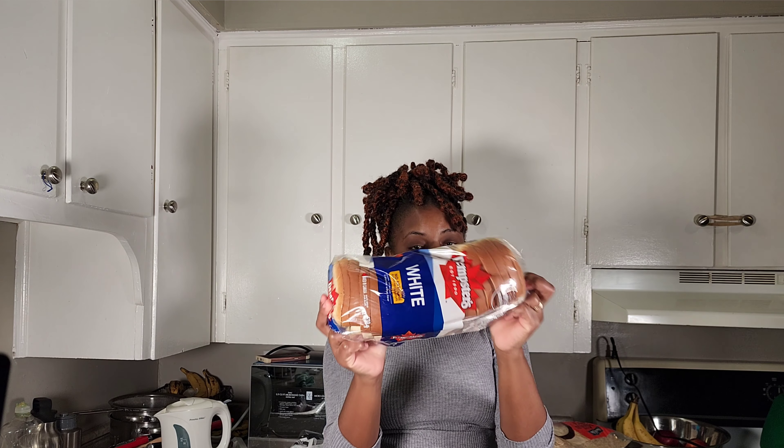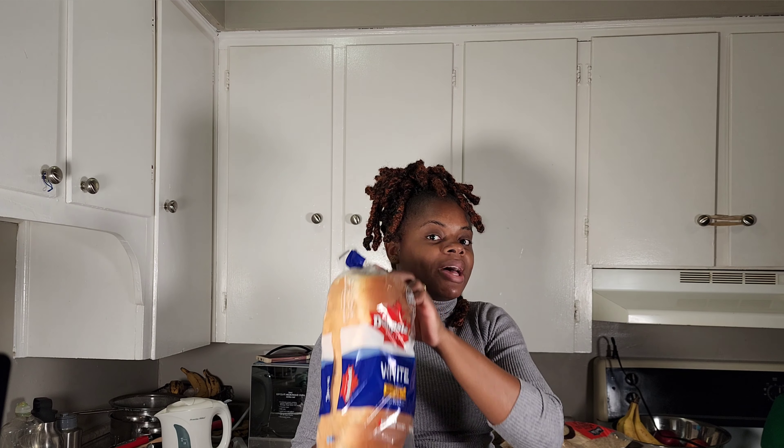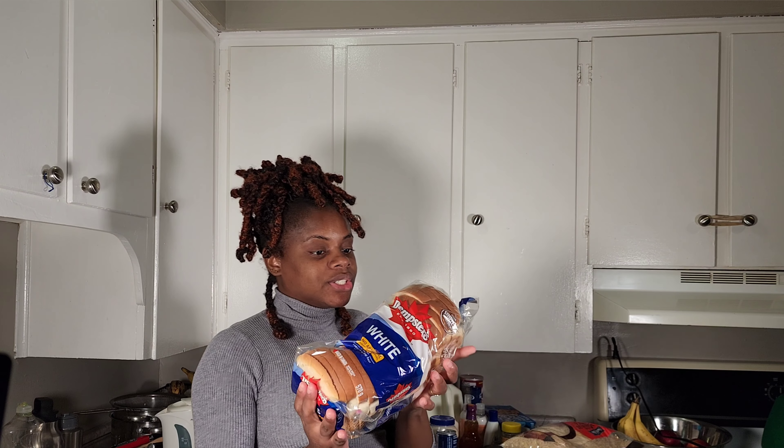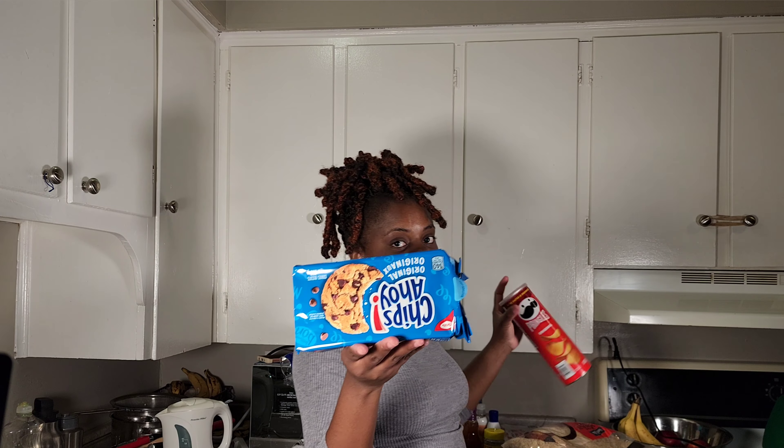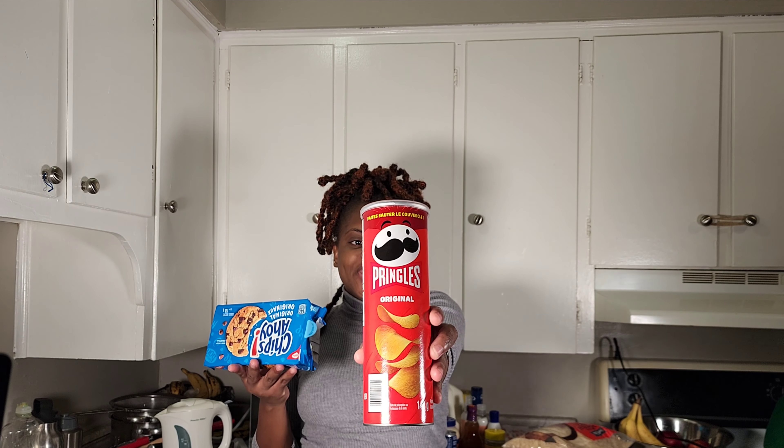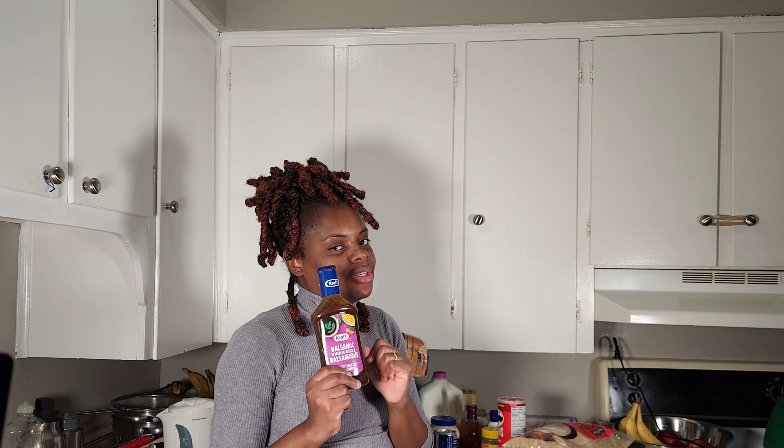Let me put you on to this bread — this is the bread you're supposed to buy in Canada. This is the bread that gives you the Jamaican feel, that authentic bread feel. That's Dempster's. And you all know me — I don't leave out my chocolate chips and Pringles. I also purchased this because I'm starting to eat healthy and going on another diet.